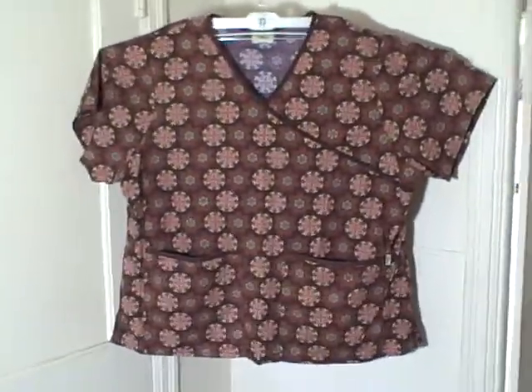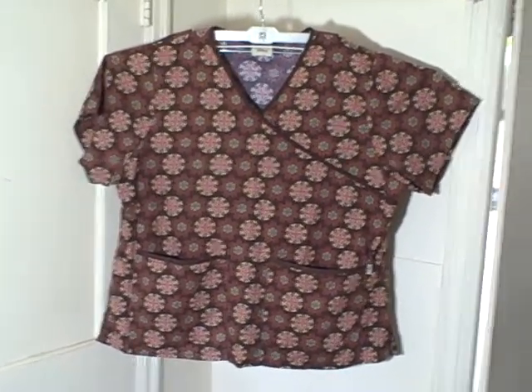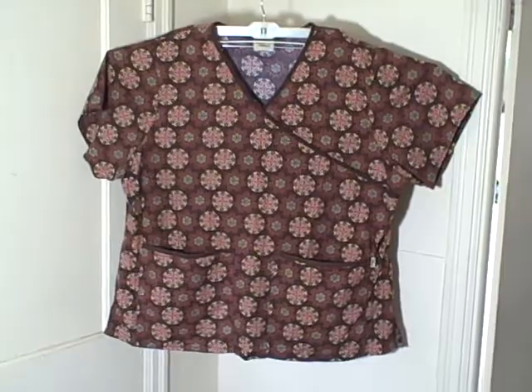Tafford Scrub Top, short sleeve v-neck two pocket pullover, size 2X. Thank you.